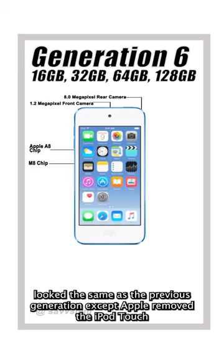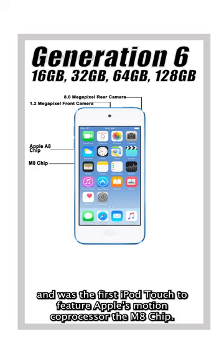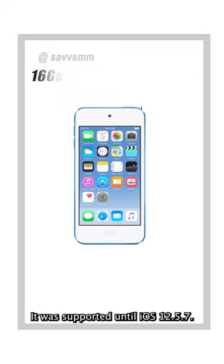In 2015, the iPod Touch 6th generation was released running iOS 8.4. This iPod Touch looked the same as the previous generation, except Apple removed the iPod Touch loop button on the back. It featured Apple's A8 chip and was the first iPod Touch to feature Apple's motion co-processor, the M8 chip. It was supported until iOS 12.5.7.